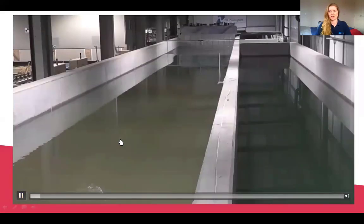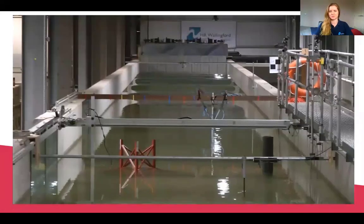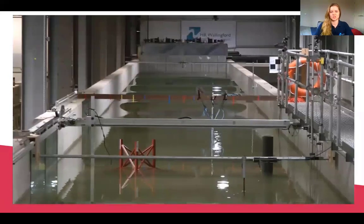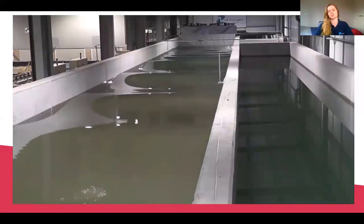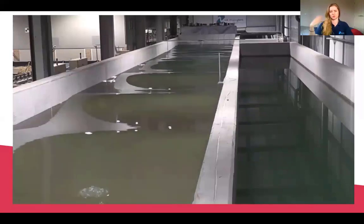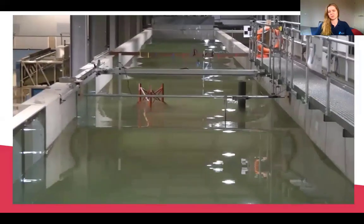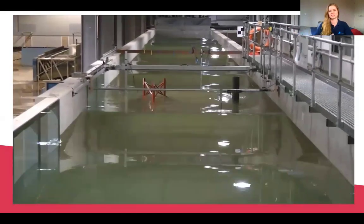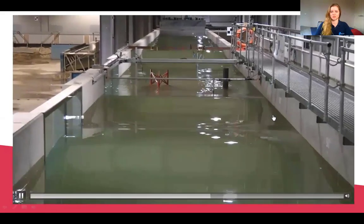In this video, you can see at the back these grey panels moving backwards and forwards — these are creating waves. You can also see this red structure in the middle of the flume, which is a scaled-down version of one of the structures that normally holds up a wind turbine. In this testing facility we can test lots of different waves and currents and see what impact they will have on the structure.